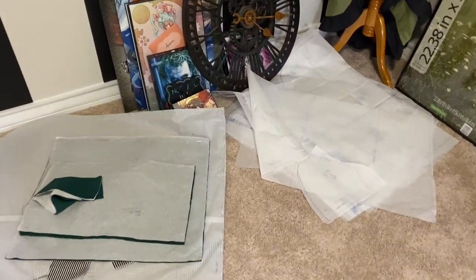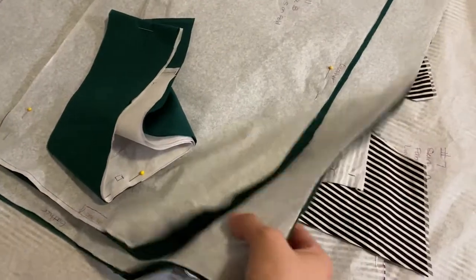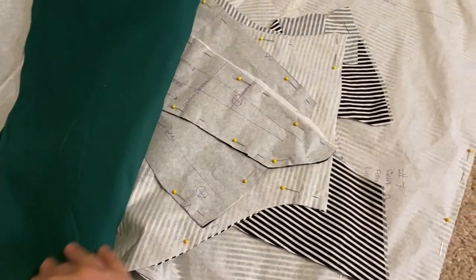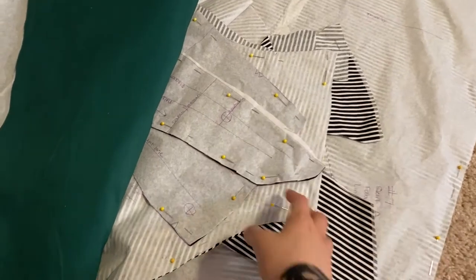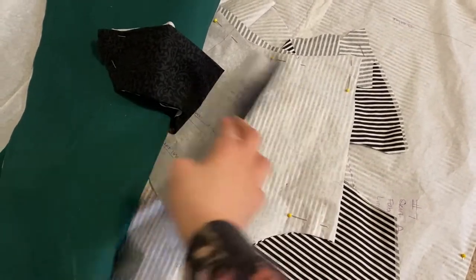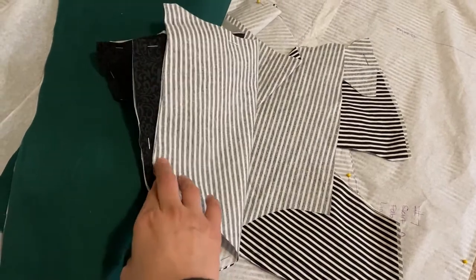Yesterday I didn't get a chance to do anything as I hoped. But this is now the third day and I did start cutting everything out — I finished about half of it. I've gotten all my green for the lower skirt cut out, all of my striped fabric cut out, and the center bodice section is also cut out — there were two pieces for that. I still have a lining and interfacing that need to be done.